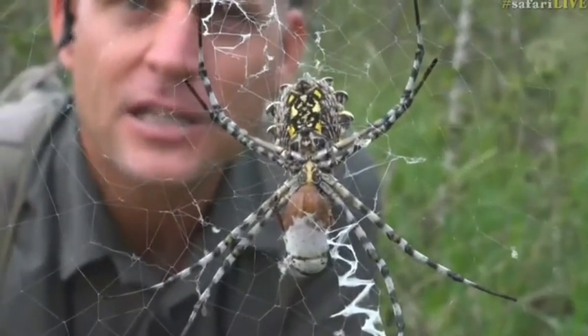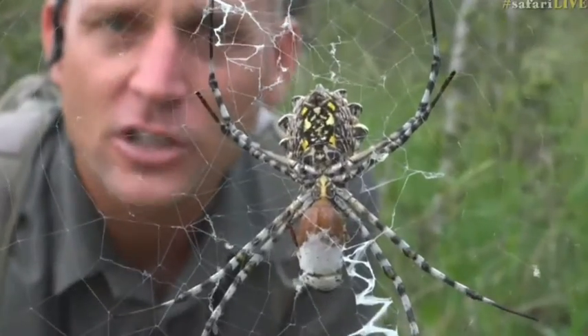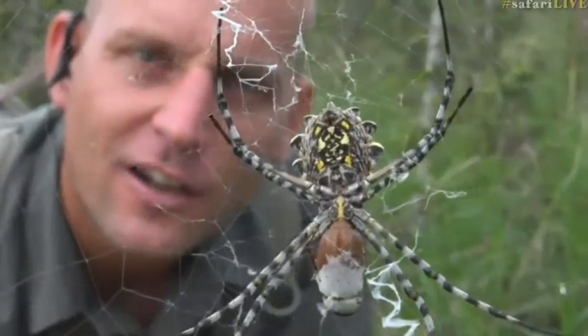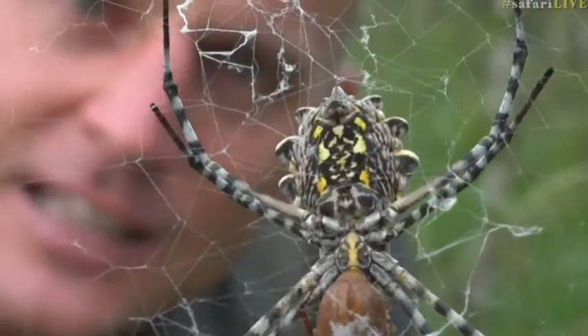It doesn't mean that this particular spider wouldn't be able to bite me painfully — she's got quite well-developed fangs. However, these orb-web spiders are quite docile. This is the garden orb-web spider, diagnosed by that very serrated abdomen — that back top part of the spider — and the fact that she groups her legs in pairs of two in an X shape.